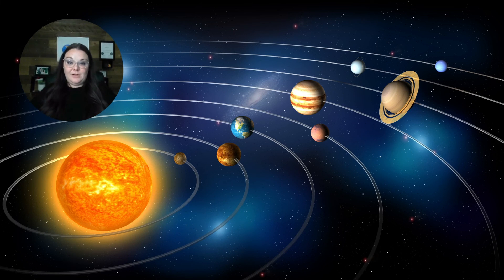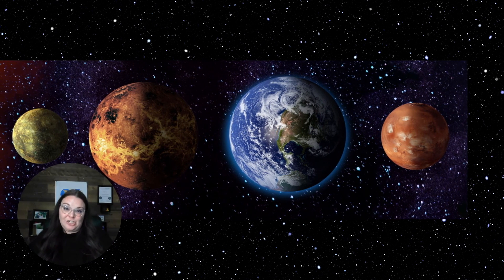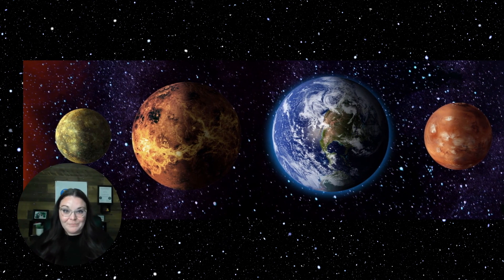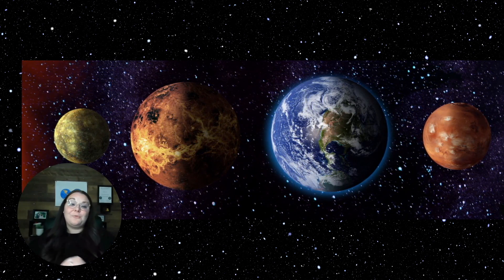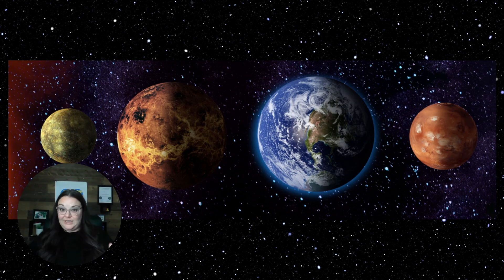For our solar system, there are some planets with a hard, rocky surface, and there are other planets that are full of gas. We also know some planets are really hot, and there are other planets that are absolutely, unbearably freezing. For this video, I'm going to be sharing the first four planets that are a part of our solar system. These planets are going to be closer to the sun, so most of them are going to be really hot.